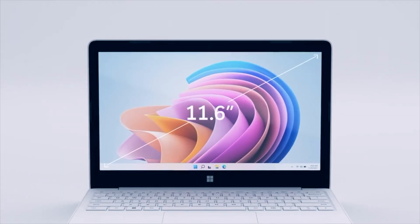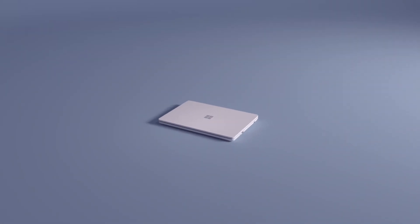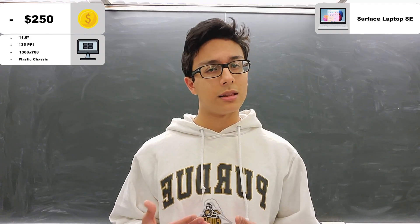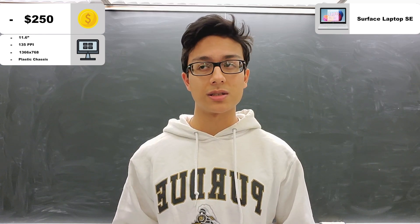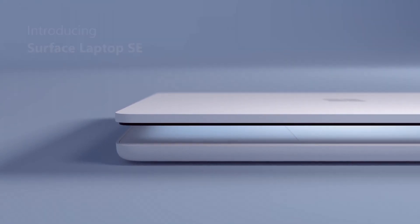For sizing, the laptop has an 11.6-inch screen with a reasonable resolution and a unique plastic build. So it's small and plastic, but that might actually be acceptable for students, especially if you travel a lot, because you would probably prefer a smaller, lighter laptop.